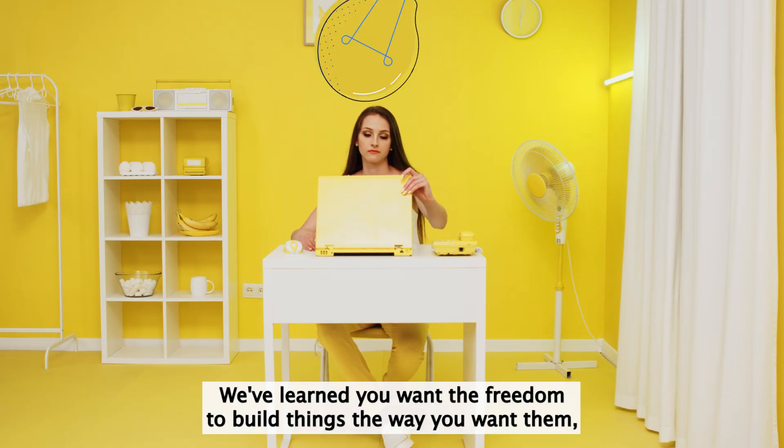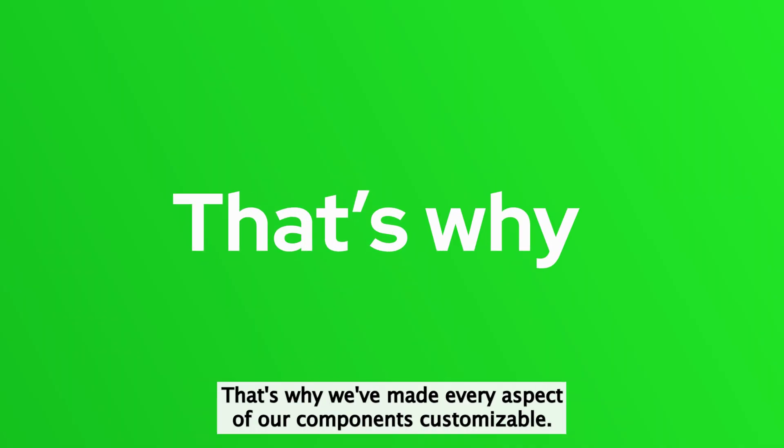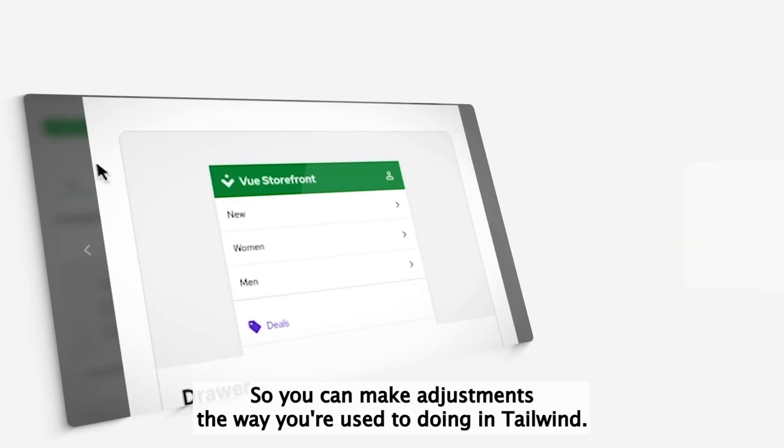We've learned you want the freedom to build things the way you want them, and sometimes the best way for us to help you is to get out of your way. That's why we've made every aspect of our components customizable so you can make adjustments the way you're used to doing in Tailwind.